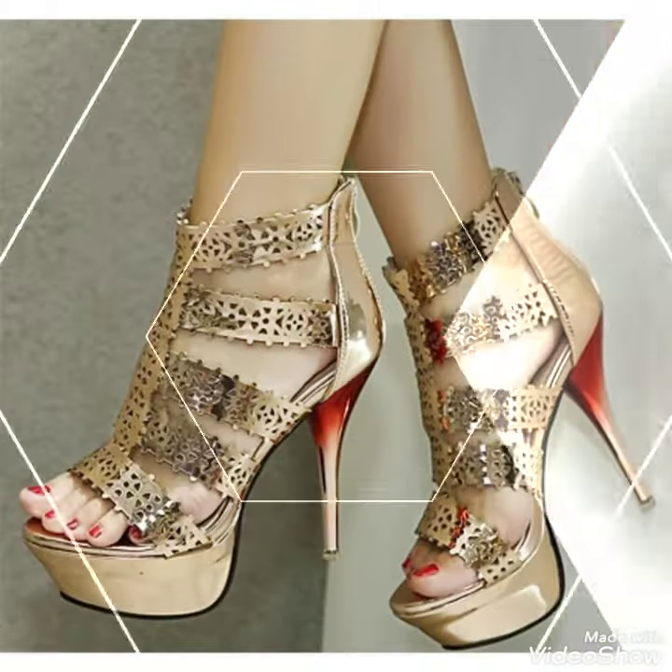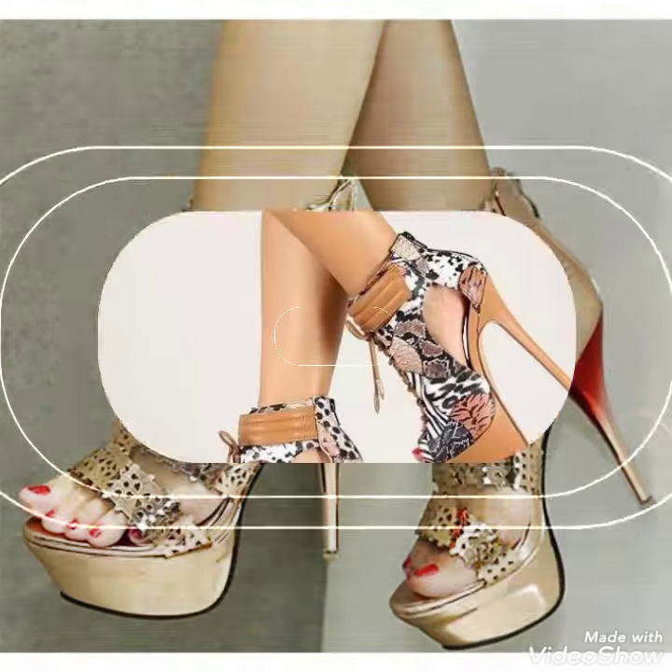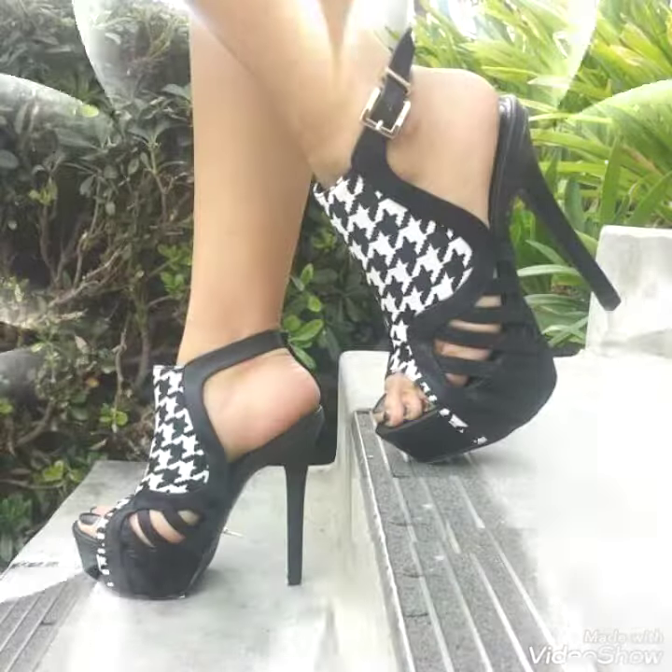Today I'm going to share with you a very decent and amazing collection of platform high heel sandals for those ladies who want to look very stylish, gorgeous and fabulous. Dear friends, by watching my video you'll get very amazing ideas.